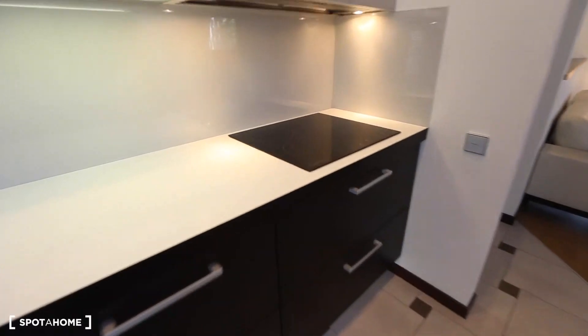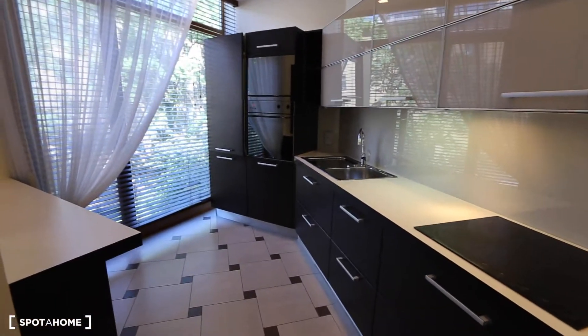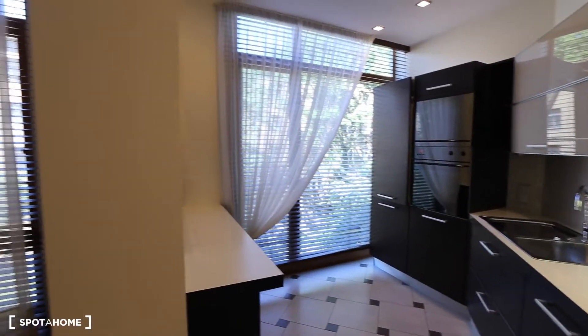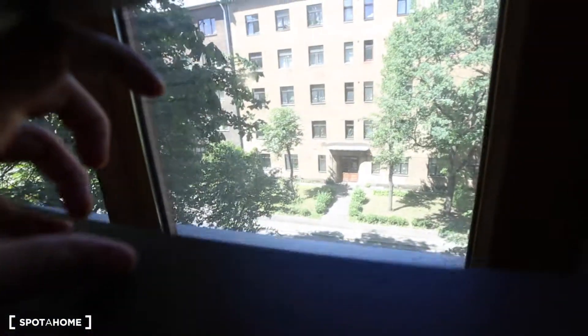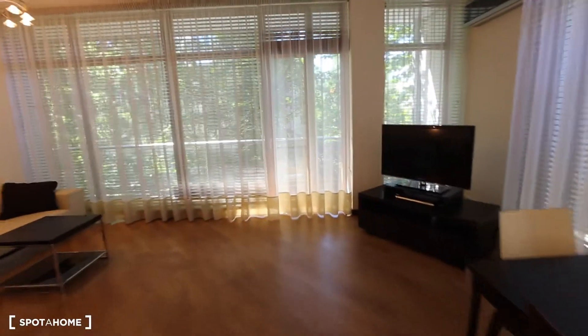We have a stove here. Very nice. And the big windows again. Let's check out the view — very nice view. Green and quiet neighborhood. And to this side you have the big balcony.